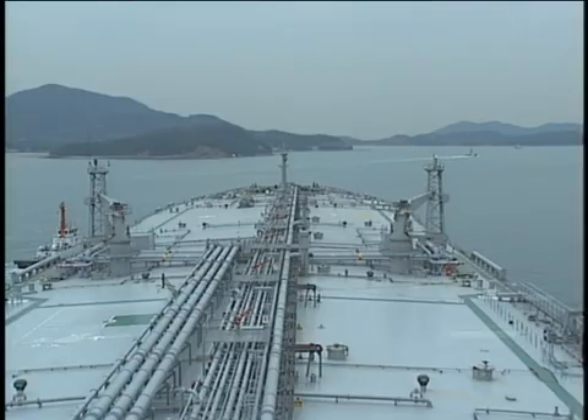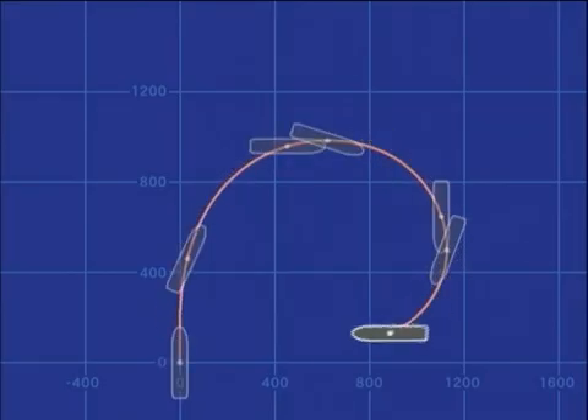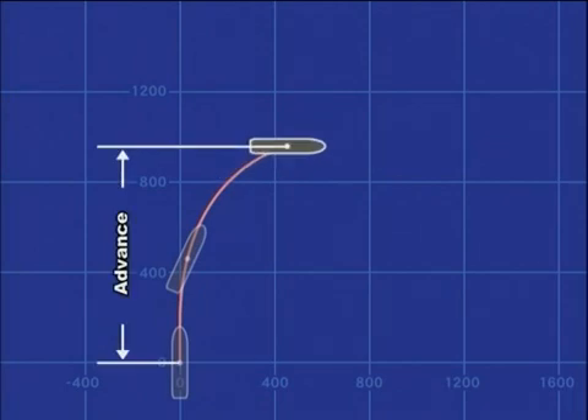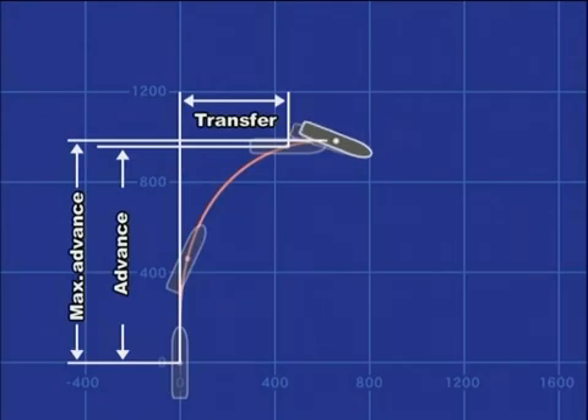Let us consider the turning ability. When the rudder is deflected and held at a fixed angle, the turning path of the ship's centre of gravity is called the turning circle. The advance is the distance of the ship's centre of gravity along the original approach course from the start point of rudder deflection to the point where the ship has turned 90 degrees. The transfer is the distance from the original approach course to the ship's centre of gravity when it has turned 90 degrees. The maximum advance is the maximum distance of the ship's centre of gravity along the original approach course when the ship has turned a little more than 90 degrees.